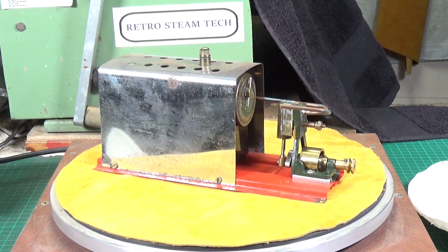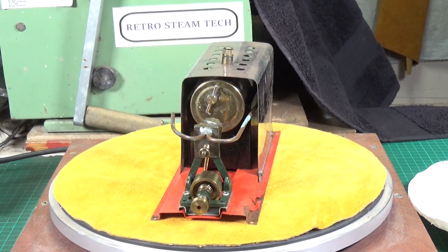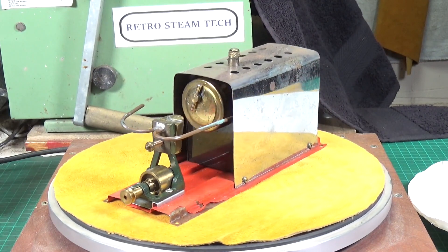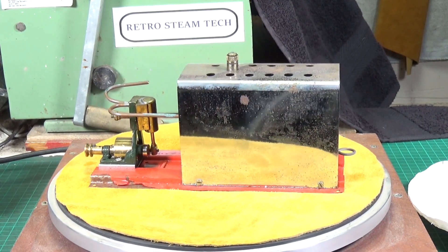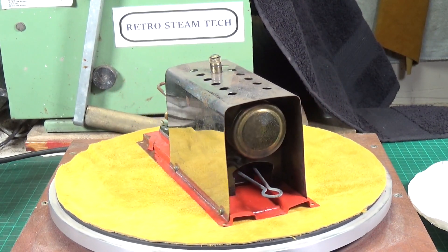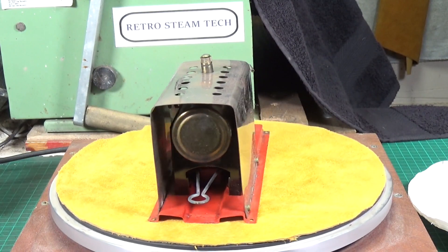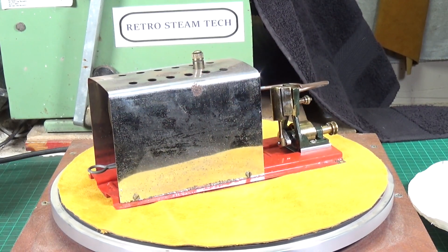I was very lucky with this one — the seller put it on at a buy-it-now price but was open to offers, and I made an offer which he happily accepted. It's just nice to get a complete engine with its box, the little funnel, and everything that would have come with it. Just really nice.